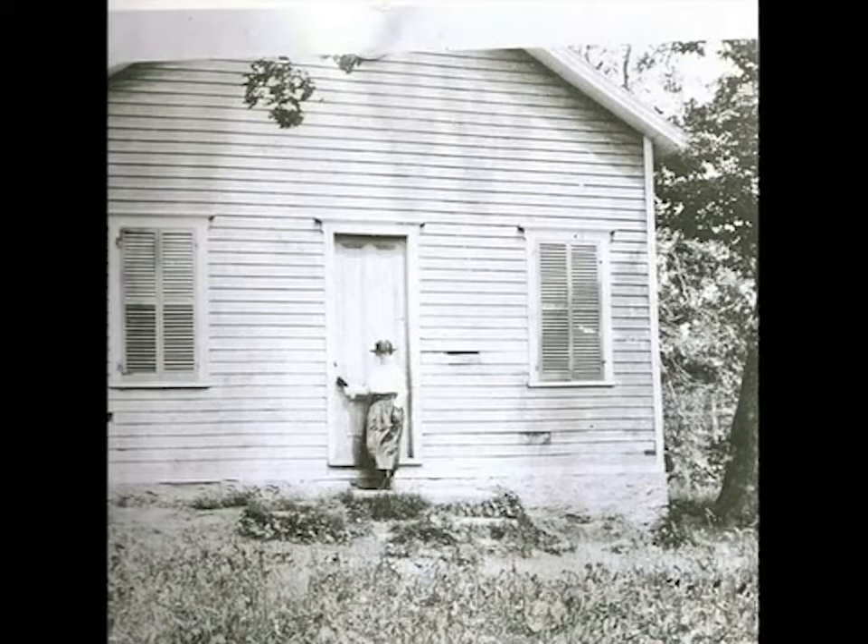This picture shows Gladys Cook Woodnut, the last teacher at the schoolhouse in 1929, standing on the school's stepstone.